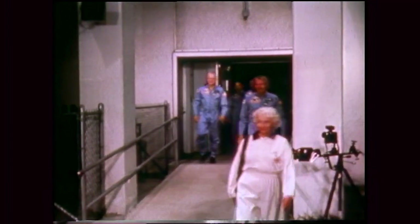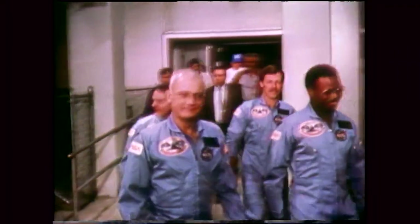Going out on launch morning, after breakfast, everybody anxious to get strapped into the vehicle.